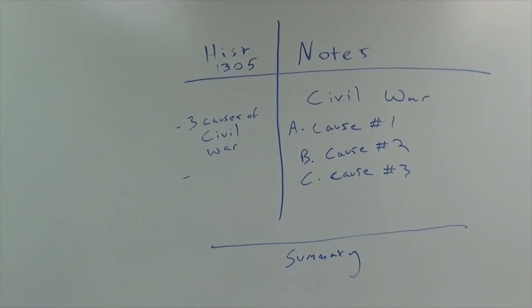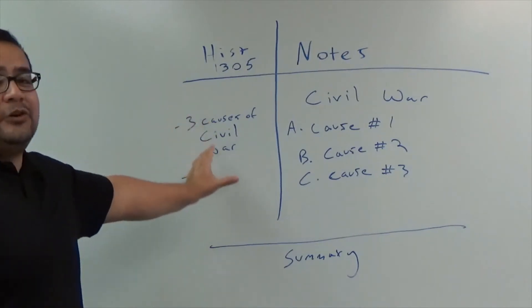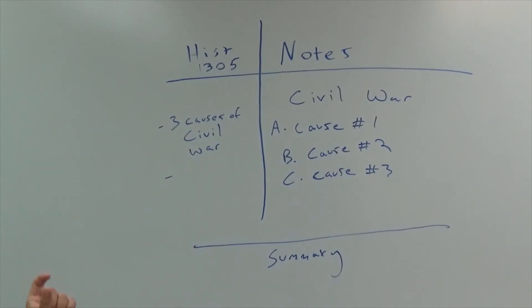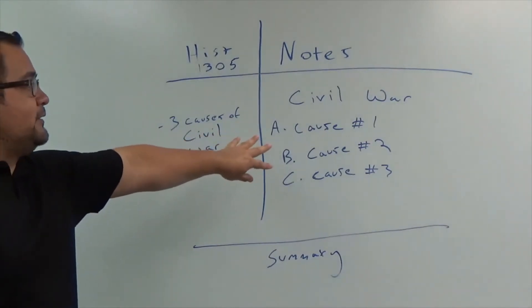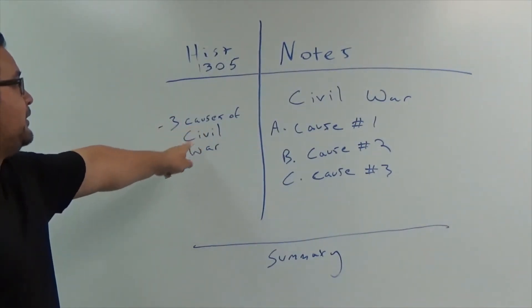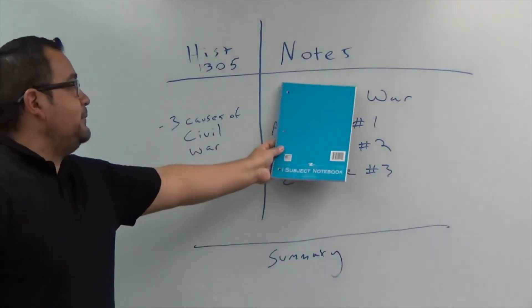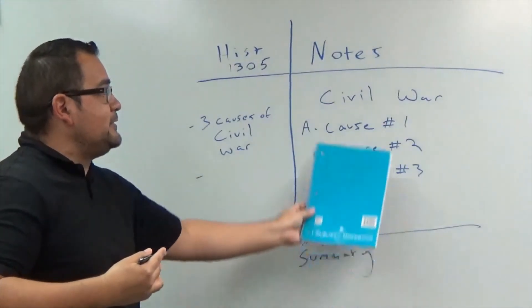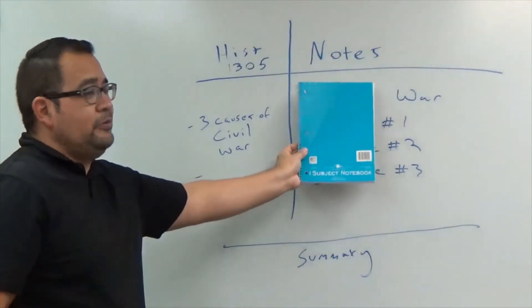At the end, when you're done taking notes, come to this side — which is your Q side — and here you can write out your questions. Questions that you think might be on the exam, or summarizations of key things. For example, if we're talking about the Civil War and three causes of the Civil War, on this side you write: 'What are the three causes of the Civil War?' When you study, you can cover the answers, try to recall them, then check — and keep studying until you get them right.